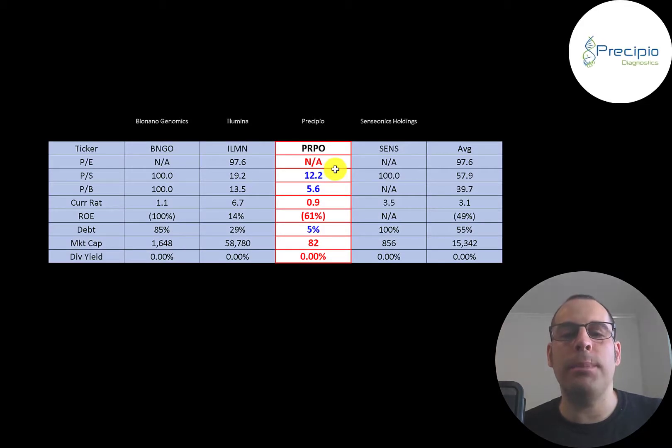The best way to look at ratios is to compare them to companies in the same industry. I've done videos on three other companies in the same space as Precipio. If Precipio has a number in red, they're worse than the average; if blue, they're better. They're worse in PE because they're negative, though only one company on this list has a positive PE. They do have the best price-to-sales and price-to-book of all the companies. They're doing poorly in current ratio and ROE, but they are low in debt. They're the smallest company on this list at $82 million market cap — Illumina is the biggest by far at $59 billion, and the others are pretty small relative to them.